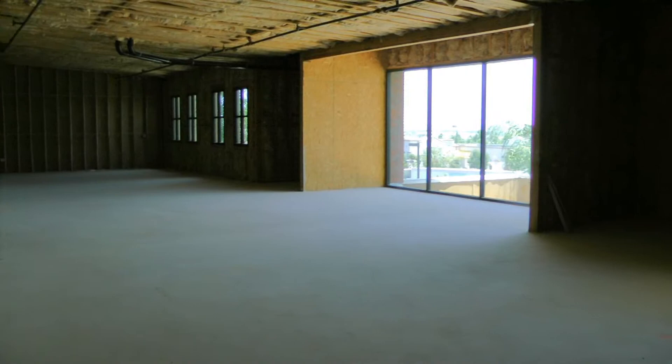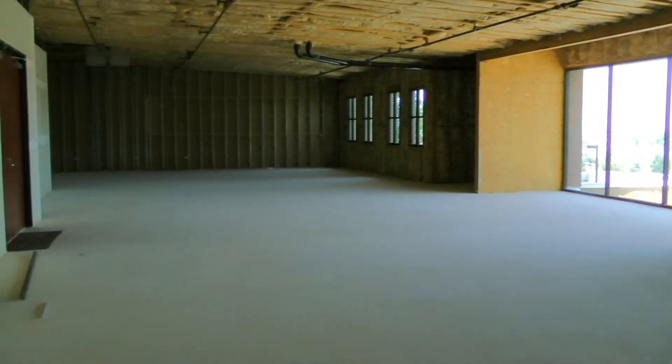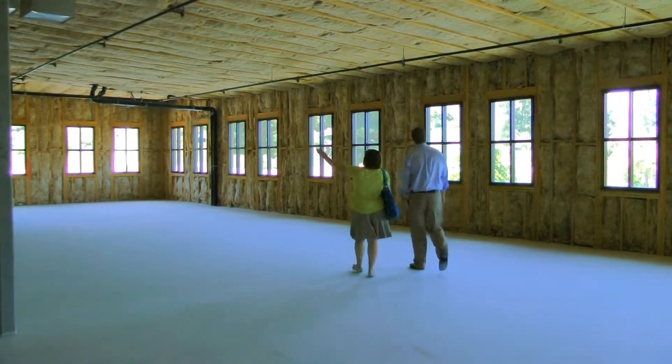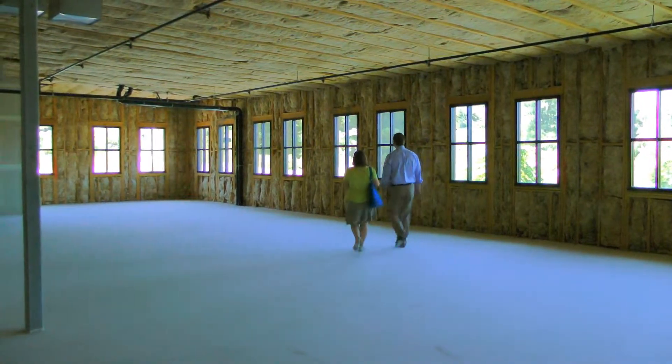When you choose to buy or lease with us, you have the option to custom design your interior or use one of our standard layouts. We have several rough finish suites just waiting for you to move in.